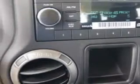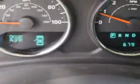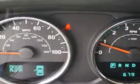Enjoy the drive and have peace of mind in this 2013 Jeep Wrangler. See us at Riverside Autoplex of Muskogee today.